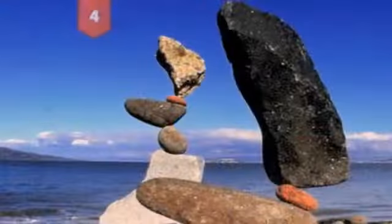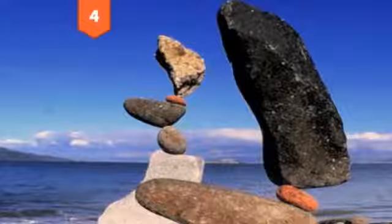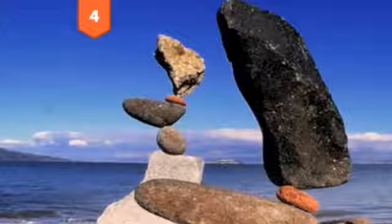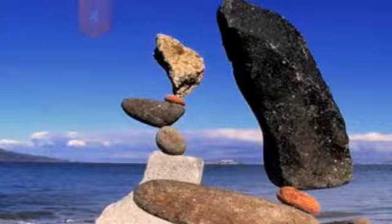Number 4, Rock Balancing. What seems like something that would require either lots of superglue or some really good image editing software actually requires little more than a lot of time. Commonly known as rock balancing, this art form involves balancing rocks in precarious ways that seem to defy gravity.